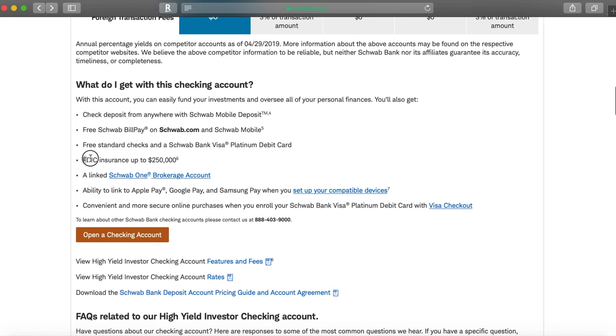Of course, as you guys know, Charles Schwab is a bank, so all of your money up to $250,000 is FDIC insured. That way you can feel comfortable putting your money into this bank knowing it is going to be insured up to $250,000.